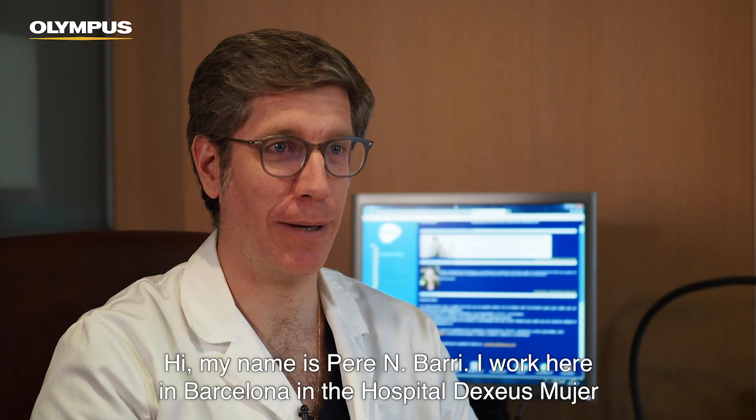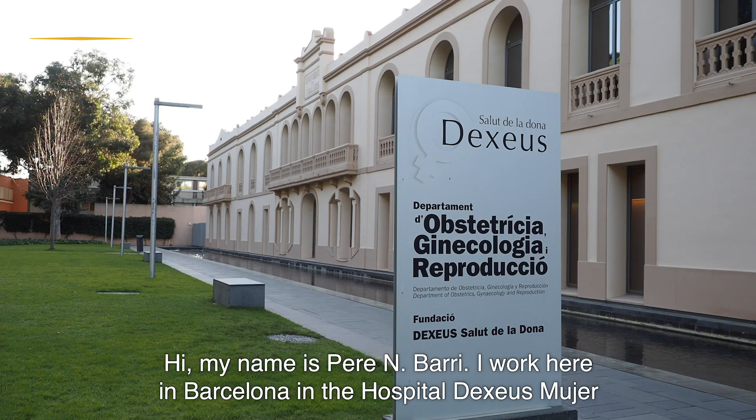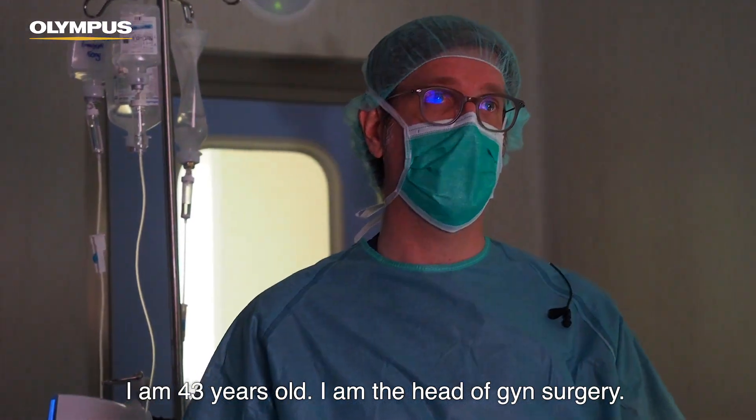Hi, my name is Pera Barri. I work here in Barcelona in Hospital Universitario de Xeus. I'm 43 years old and I'm the head of GYN surgery.